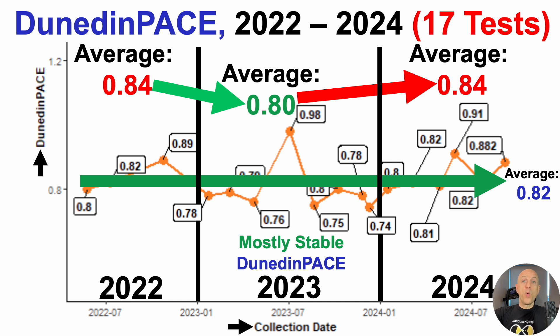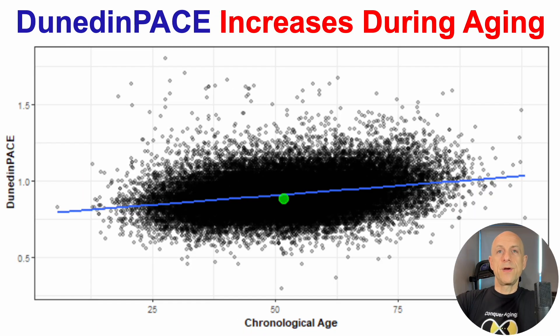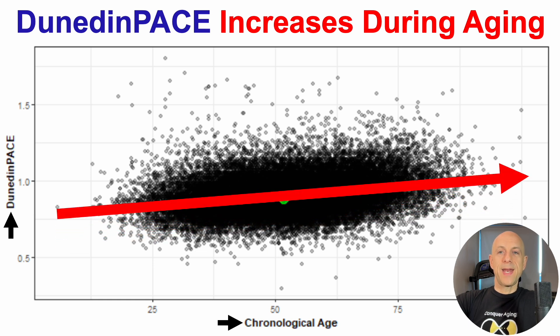There may be a weakness in these data: two of the last three tests have been worse than average — 0.91 and 0.88 on the last test. That's potentially important because Dunedin Pace increases during aging, as shown here with Dunedin Pace on the y-axis plotted against chronological age on the x. The age-related increase is indicated by the red line — for people of older chronological ages, it's less likely to see a relatively younger Dunedin Pace. In contrast, for people in their 20s, it's more likely to see values as low as 0.6.